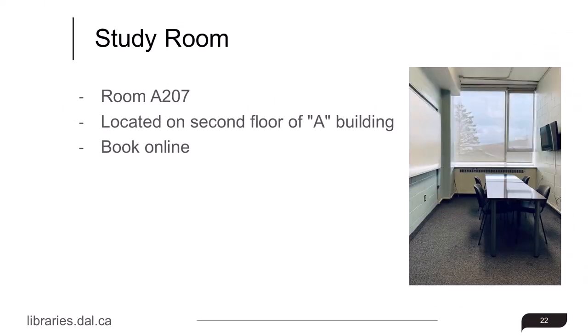We have a bookable study room, A207, located on the second floor of A Building. To book this space, click the Study Room Booking System link in the description below.